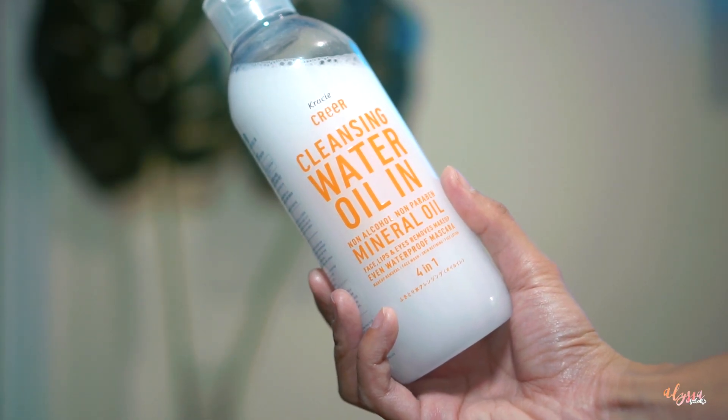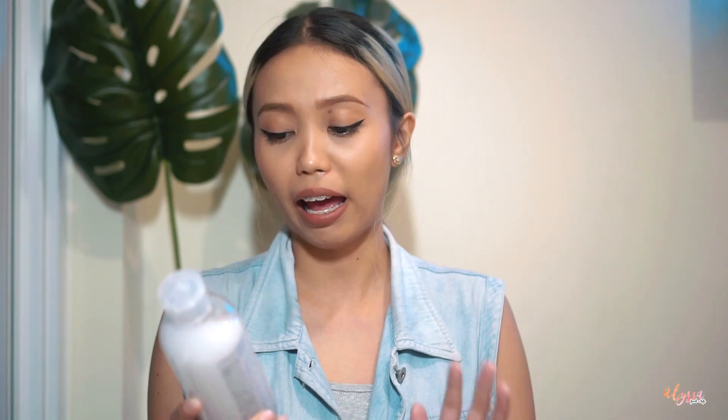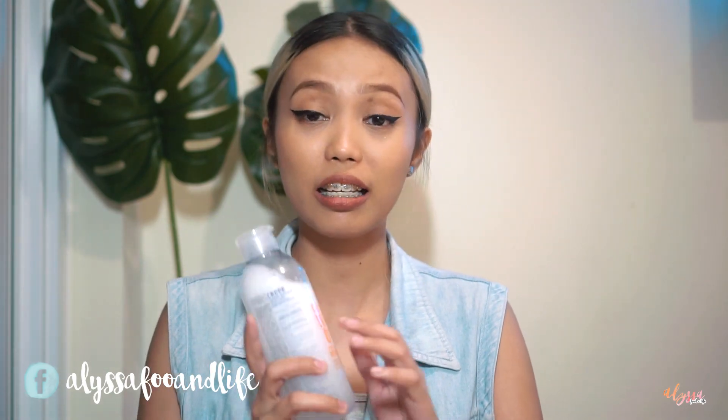First, I'm going to remove all my makeup using this cleansing water oil — non-alcohol, non-paraben, mineral oil — for face, lips, and eyes. It removes makeup, even waterproof. This is Creer, the version that has oil in it. Since my makeup is usually waterproof, especially mascara and eyeliner, it's hard to remove with micellar water that has no oil. I love using this because it removes makeup so quickly. I'm using a reusable cotton pad that I bought from Green PH — I'll link it below.